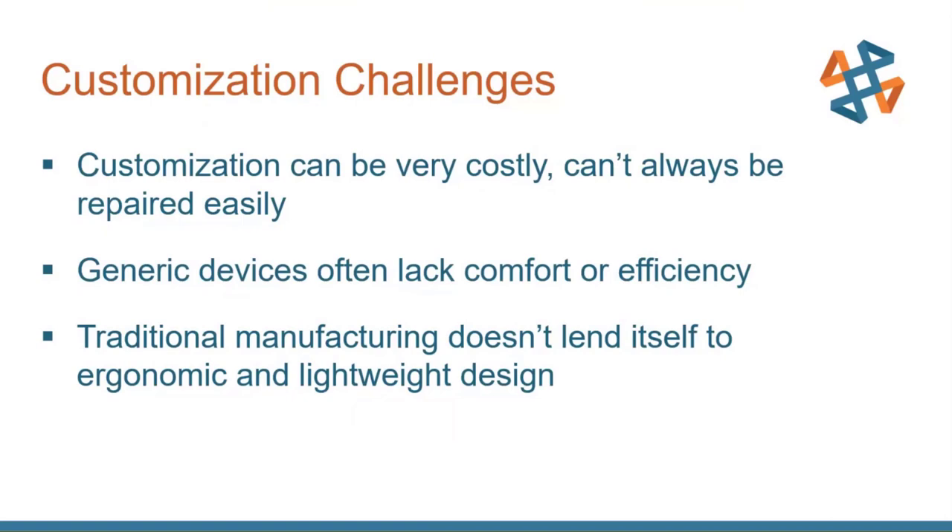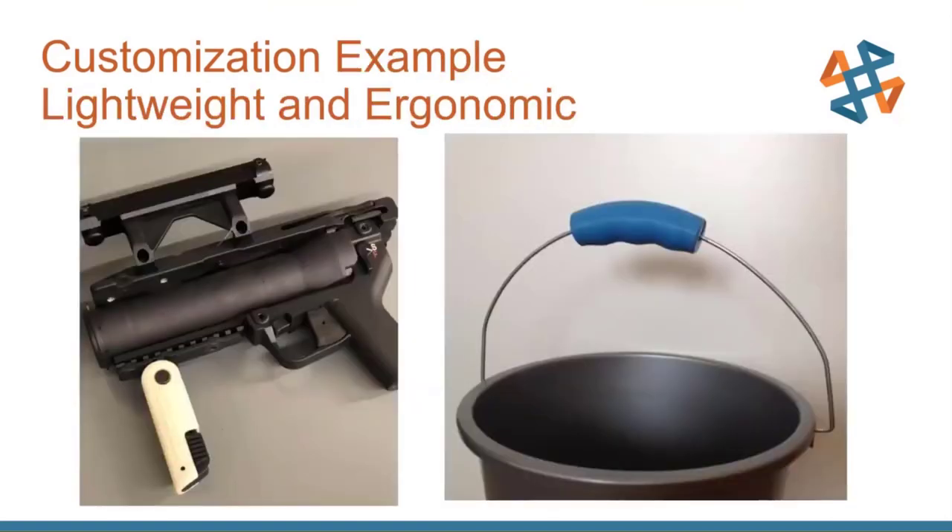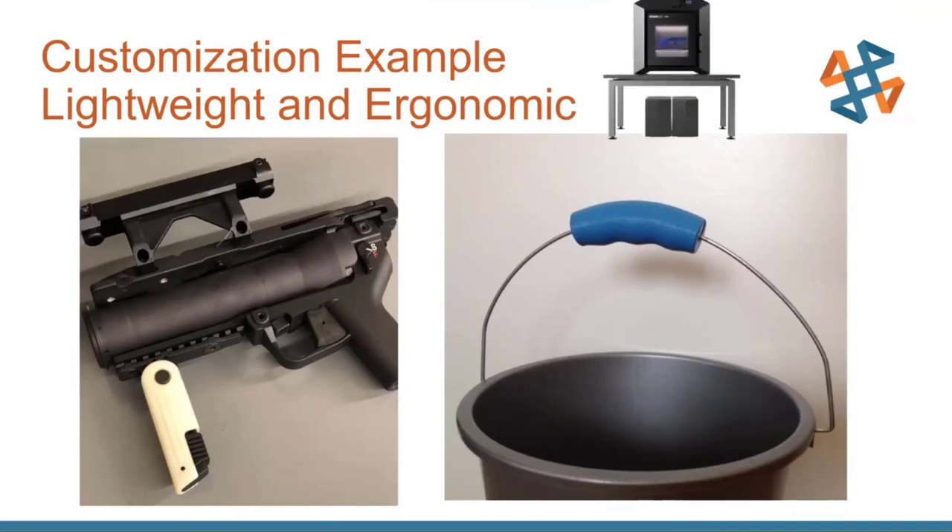One of the most basic customization examples is making things lightweight and ergonomic. If stationed somewhere needing a lighter grip more fit to a device, you can print that. A great example is a bucket handle: if you've carried tons of water in one of those buckets, you know that wire handle cuts into your fingers and palm. Spending a few minutes 3D printing a little handle for that bucket makes everyone's lives a little easier — especially in a harsh or arid environment. These are great uses for the Shared Office series.